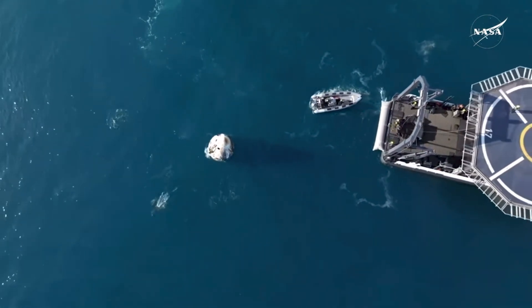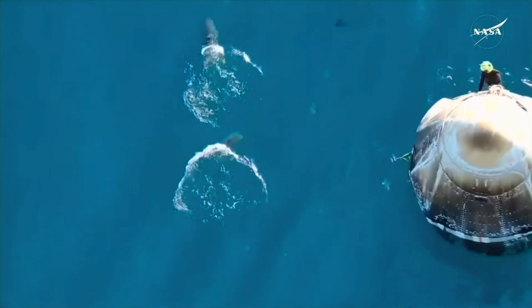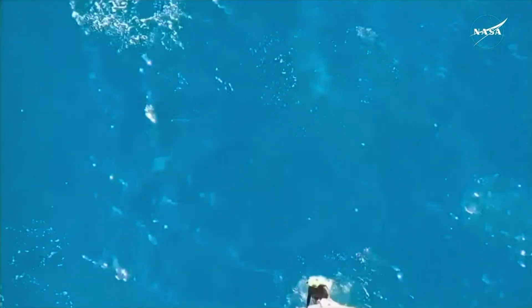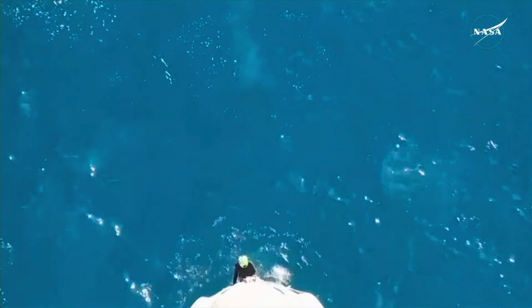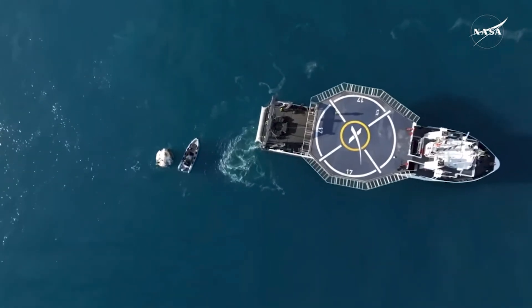We can see that recovery vessel slowly but surely closing the distance. Dolphin cam is back again. We can see the Dragon capsule and the recovery vessel — that distance is closing.